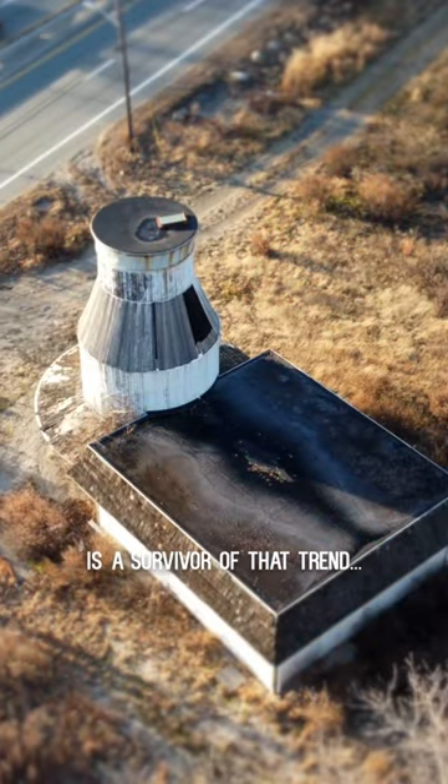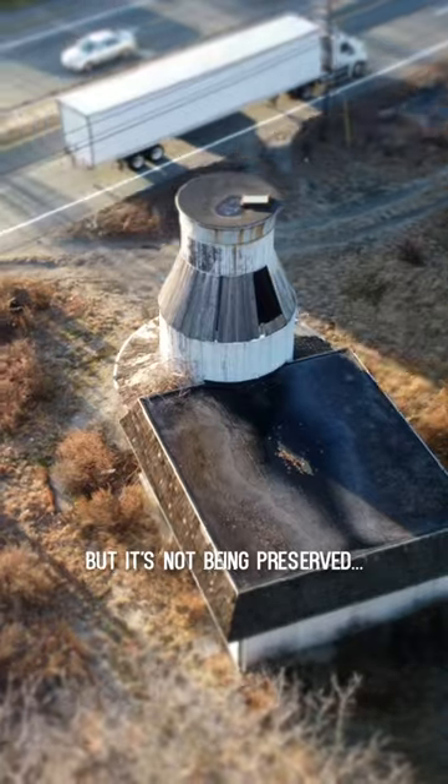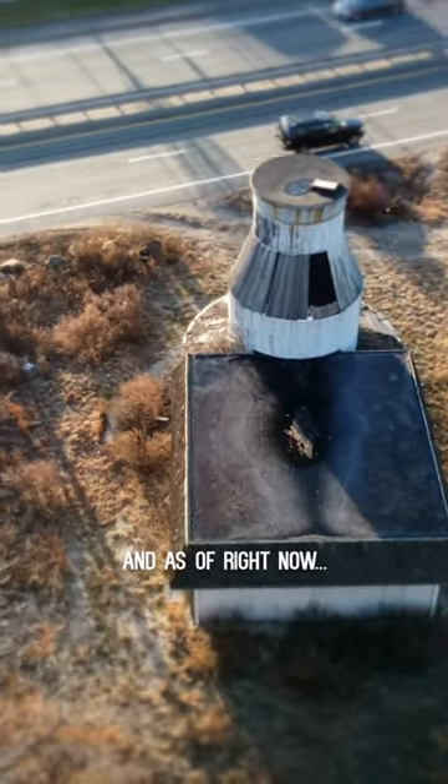It can be said that the milk can is a survivor of that trend, but only kind of. It still exists, but it's not being preserved, it's a long way from being operational, and as of right now, it's abandoned.